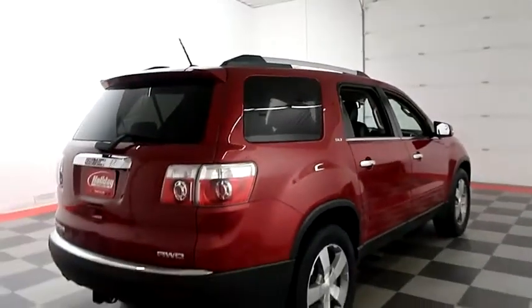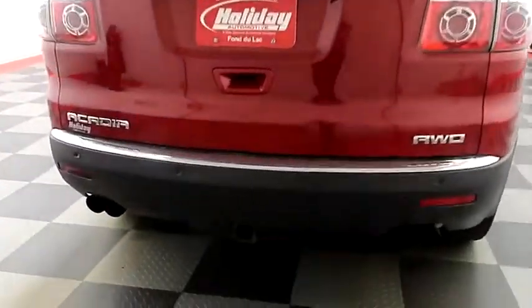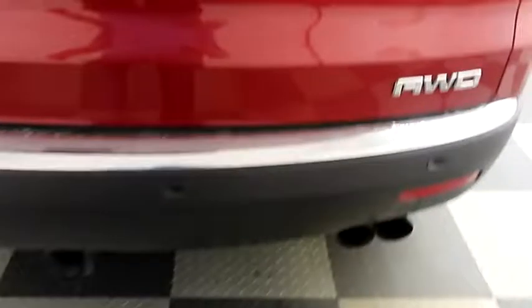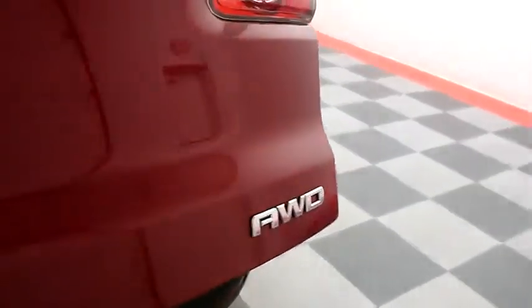One more look down the passenger side then swinging around to the back end. Rear backup sensors and a camera. Factory trailer hitch and the Acadia is all-wheel drive, so on those wintry Wisconsin days you won't be sliding all over the road.